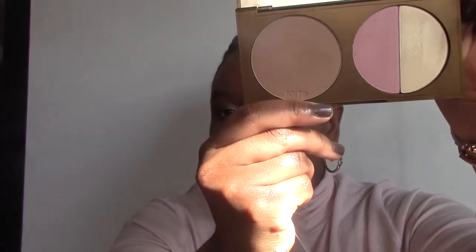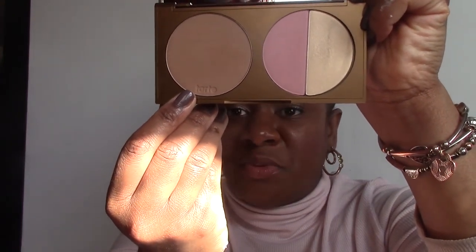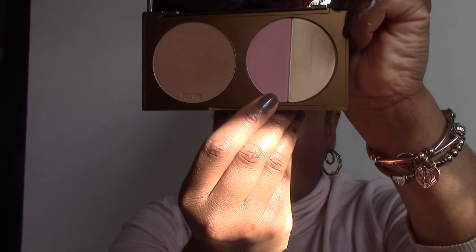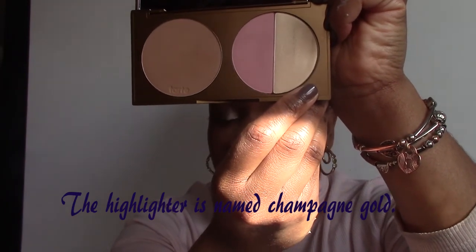Next up we have the new Park Avenue Princess contour kit or palette from Tarte. You've likely already heard me speak about Park Avenue Princess because it's one of the famous bronzers from Tarte. They have it here again in powdered form, because I believe they also had a cream bronzer version of Park Avenue Princess in the past. It has this little film in here that gives you the names of the different items. I'm going to cover this mirror because it runs the full length of the palette. This is the regular Park Avenue Princess bronzer, this pink part is the blush named Posh, and the final item is the highlighter.